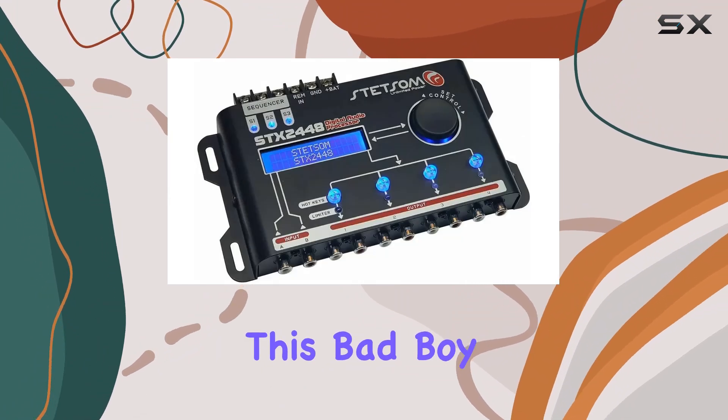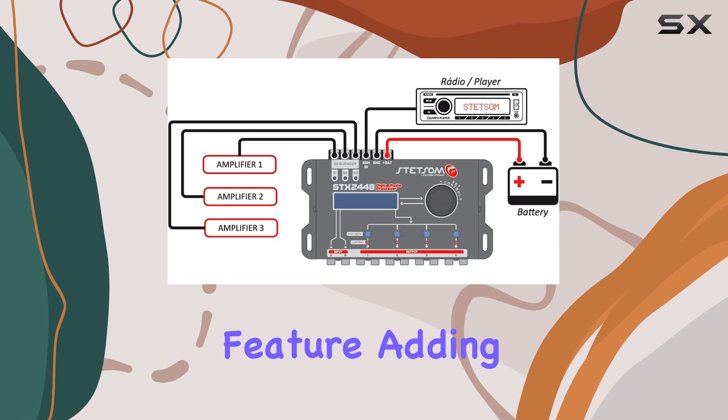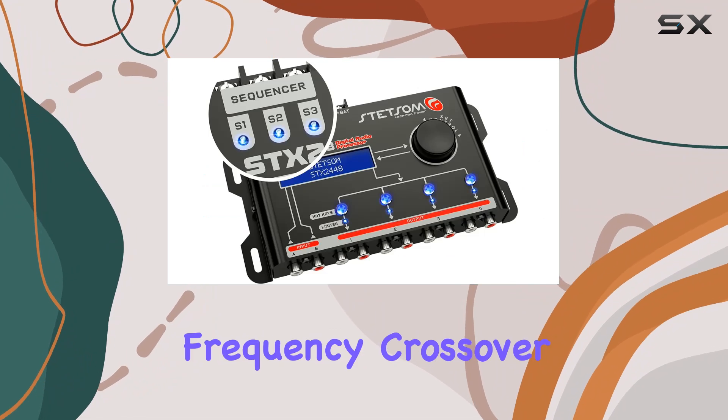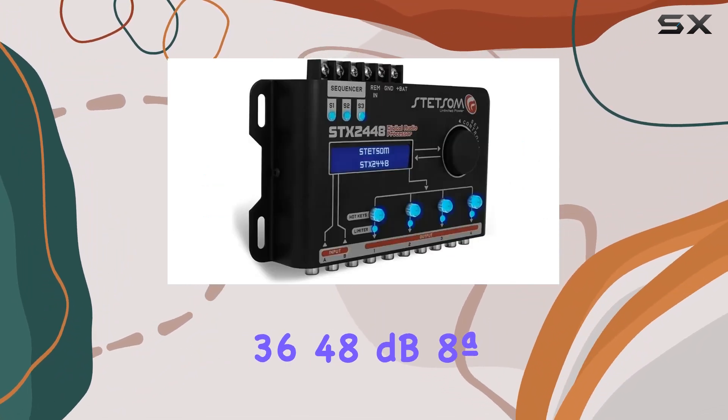But wait, there's more. This bad boy comes with a new sequencer amp remote activation feature, adding convenience to your audio tweaking endeavors. And let's not forget the variable frequency crossover, offering flexibility with 12, 18, 24, 36, and 48 dB options.